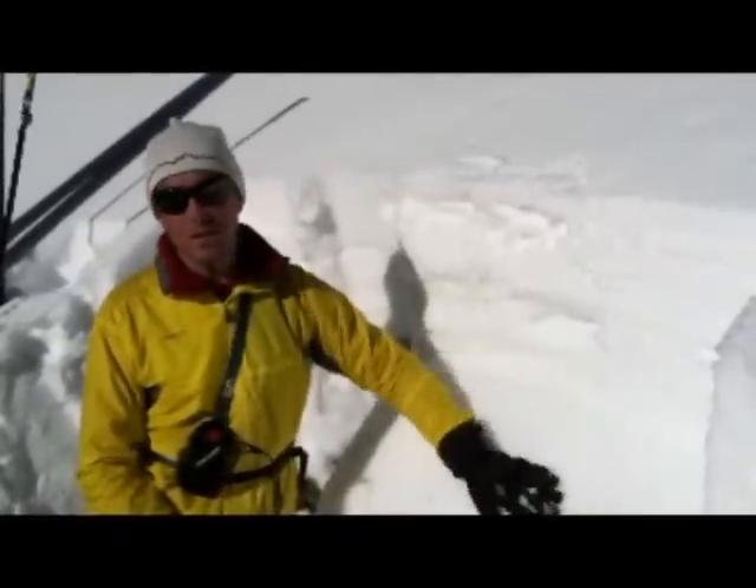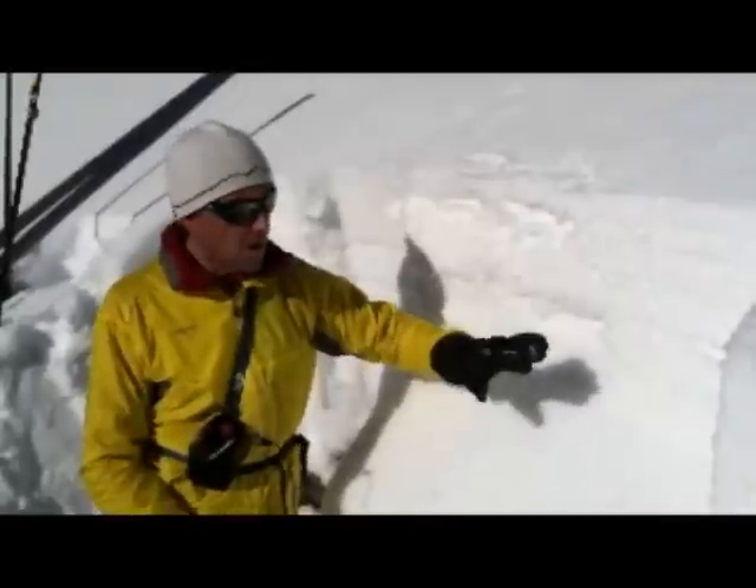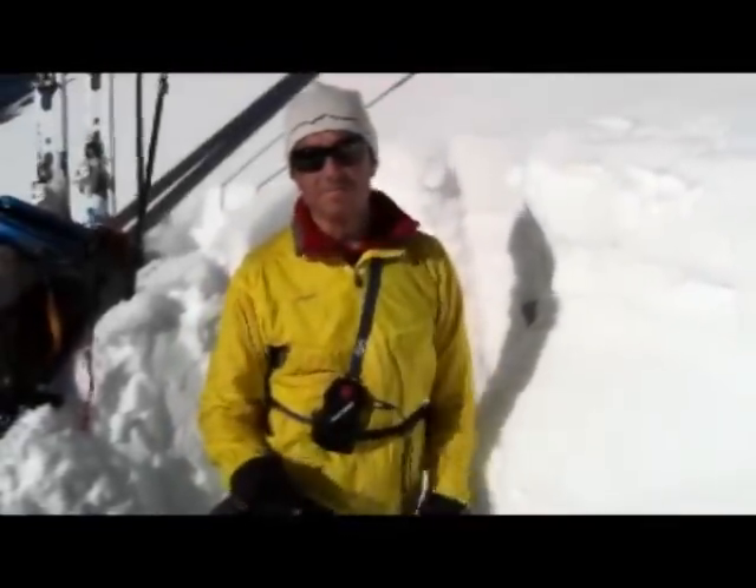When we have persistent weak layers like this, it can take a really long time for them to go away, so we're going to watch this. The facets down at the ground — we still have them, but they're not reacting in the stability tests on this slope.